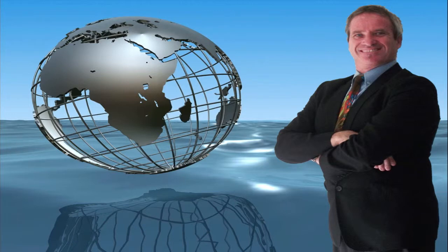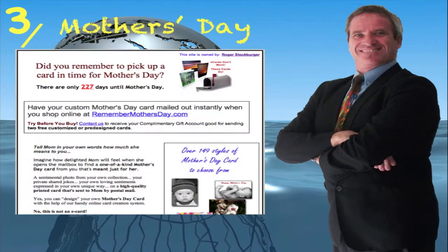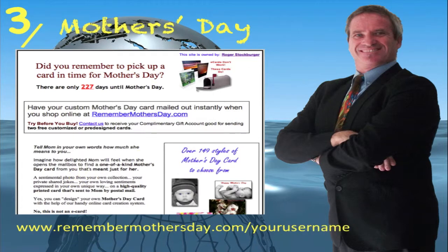Introducing website number three for when Mother's Day is just around the corner — the Mother's Day Cards website. It also shows how many days it is until the next Mother's Day, and its website address is www.rememberchristmas.com forward slash your username.